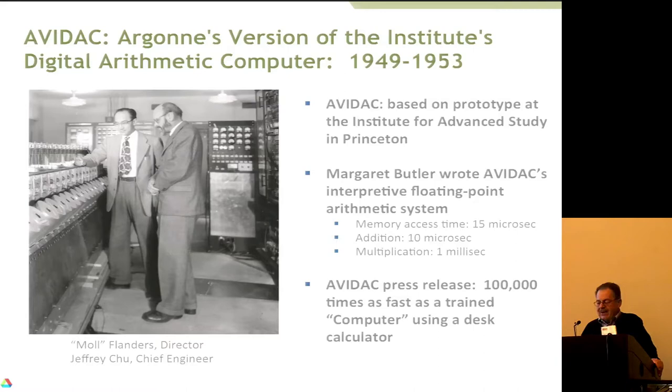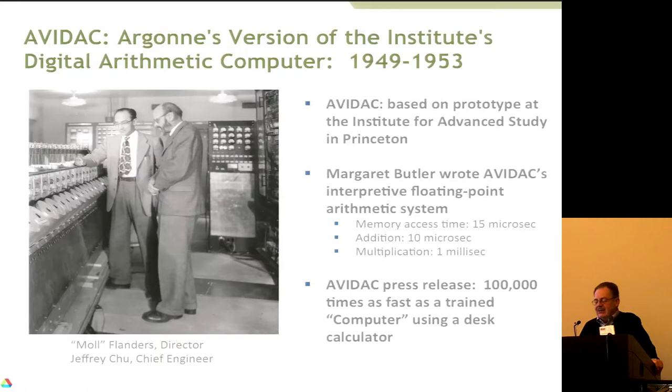Oak Ridge found out about AVIDAC and asked to use that design, so Argonne designed and built ORACLE — Oak Ridge's version — which was installed at Oak Ridge. There's also a link to Stanford: this is a photograph taken at Argonne of the George Unified System, and the fellow with his chin on his hand is Bill Miller. Bill Miller was the director of the Applied Mathematics Division at Argonne, and Forsythe convinced him to join the computer science department at Stanford when it was just being created. Bill Miller later became provost and vice president for research at Stanford, then president of SRI.